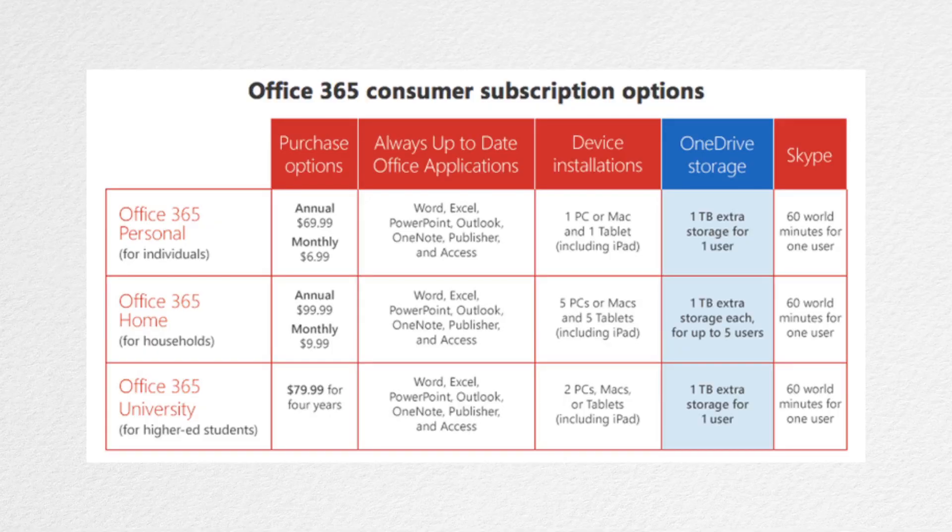Moving on — Microsoft has actually upped the storage space on their OneDrive service. If you pay for an Office 365 account, whether that be personal, home, or university, you're going to get 1TB of cloud storage, which is a big upgrade because originally you could only have up to 20GB. Now it's 1TB. But if you don't want to pay for an account, they've upped the free storage to 15GB instead of 7.